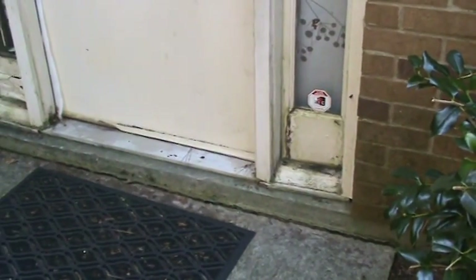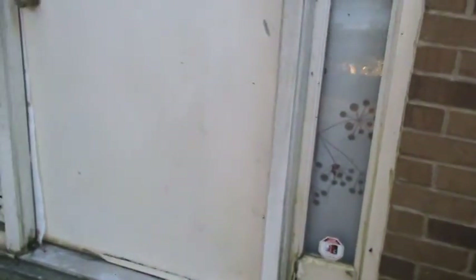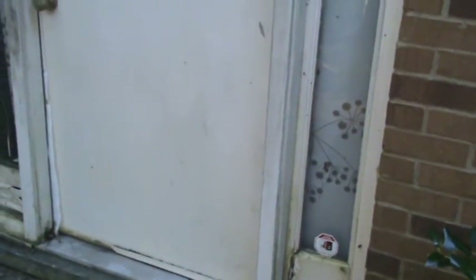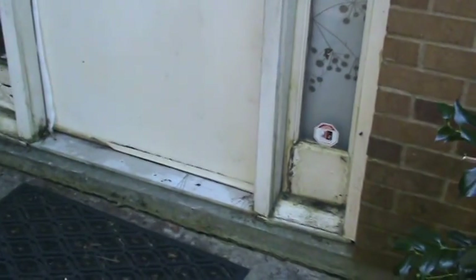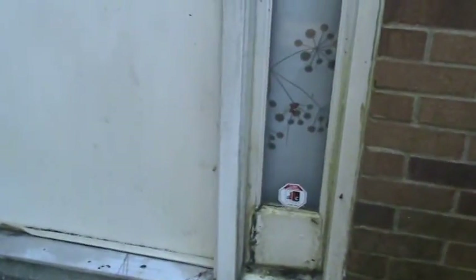Good morning, this is Andy with HandyAndy and what we're going to show you today - we're walking through a job over in Gwinnett County in the Littleburn area, and this house probably has the worst rotted door repair that we've ever done in 20 years in business. It kind of stinks because the customer paid somebody else to do this work a few years ago. This is a first floor entry area.